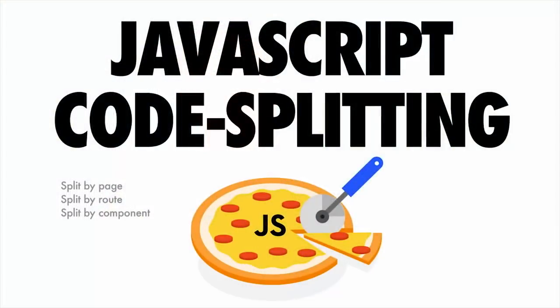One of the greatest tools in your toolbelt is code splitting. Instead of shipping a massive monolithic JavaScript bundle — like a massive whole pizza — what if you just sent users one slice at a time? The smallest amount of script they need just to get the current page useful. Code splitting can be done at a page level, route level, or component level, and it's well supported in many modern libraries, frameworks, and Webpack.